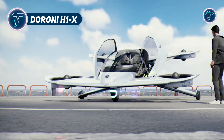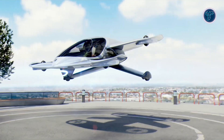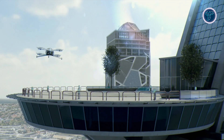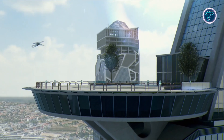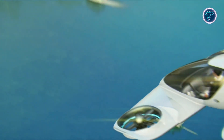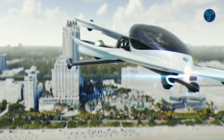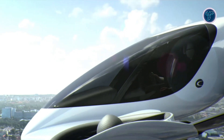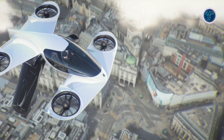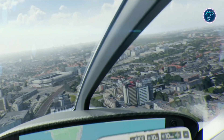The Doroni H1X is an advanced personal electric aircraft designed for vertical takeoff and landing, ideal for urban and suburban travel. It features a fixed-wing design combined with rear pusher motors to enhance flight efficiency and stability. Powered by eight vertical electric motors, the H1X provides smooth, quiet, and energy-efficient vertical takeoffs and landings. Reaching speeds up to 120 miles per hour and capable of traveling 60 miles on a single charge, it is well-suited for short to mid-range trips.